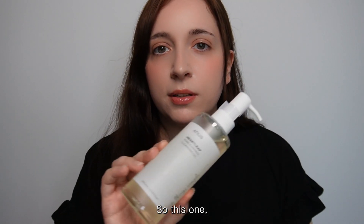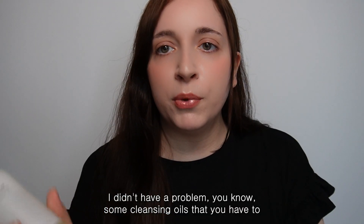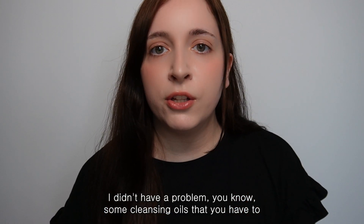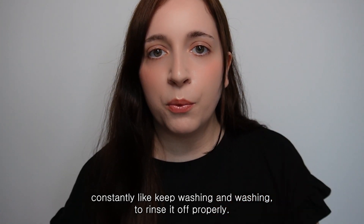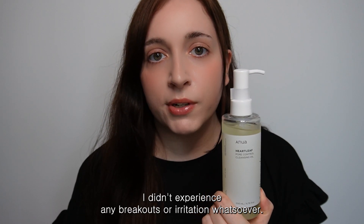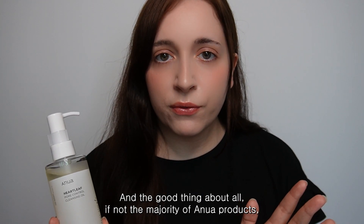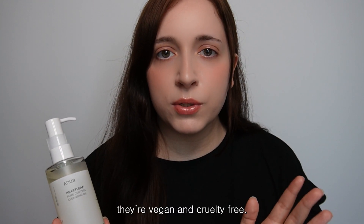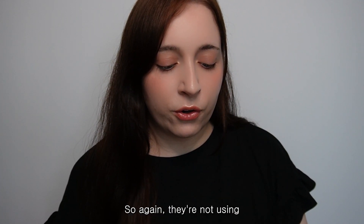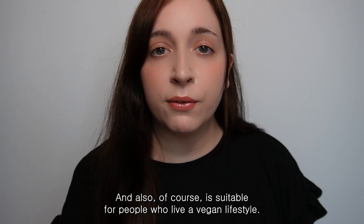This one rinsed off very easily — I didn't have to keep washing and washing to get it off properly. I didn't experience any breakouts or irritation whatsoever. And the majority of Anua products are vegan and cruelty-free, so they're not using harsh ingredients, and they're suitable for people who live a vegan lifestyle.